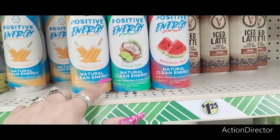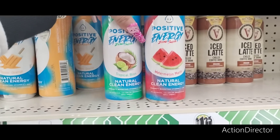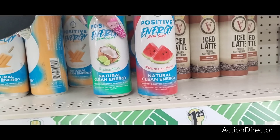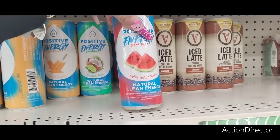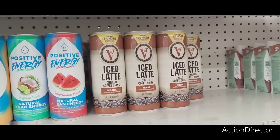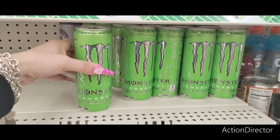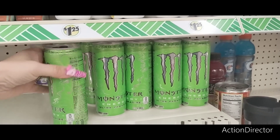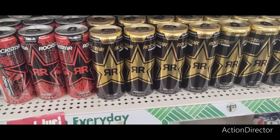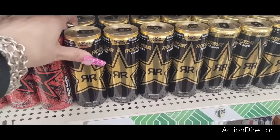They have 'Positive Energy Zero Sugar Poppin Orange Natural Clean Energy' and 'Zero Calories Tropical Bliss' drinks — no artificial colors or preservatives, with vitamin C, immunity-boosting vitamin C, zinc. All are zero sugar — watermelon mania and others. They also have iced latte chilled coffee in mocha, and Monster for $2.50 — ultra paradise, 10 calories. Rock Star energy drinks too, one with 180 milligrams of caffeine.